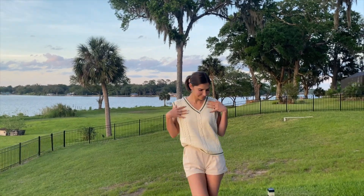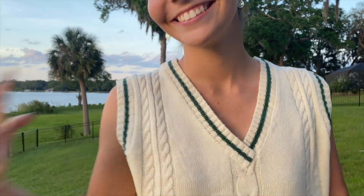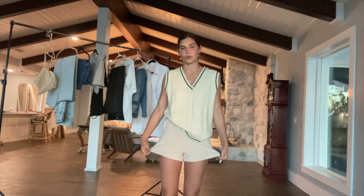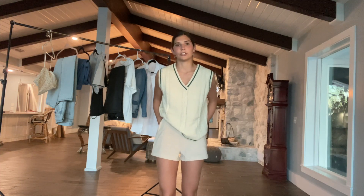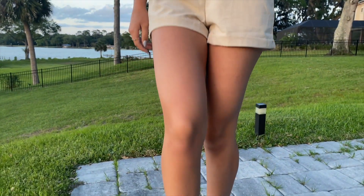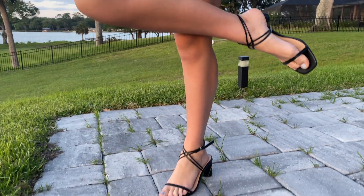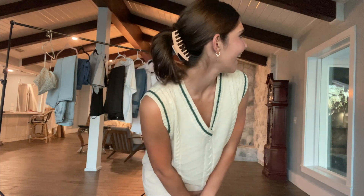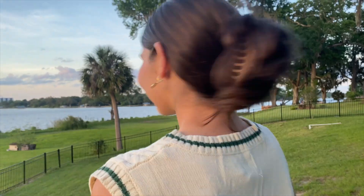My take on the neutral nude look is this sweater vest with green detail, which is a fun color that's really in right now, paired with almost linen-like nude shorts. You can dress them up or wear them to the beach. With it I have my little black heels — honestly such an investment for summer — and a nude hair clip to match.